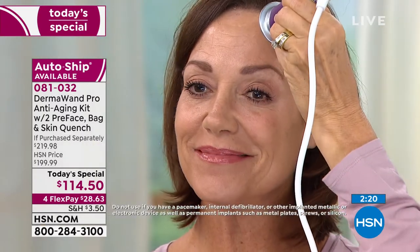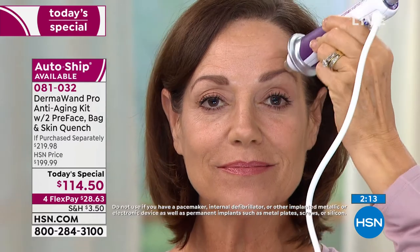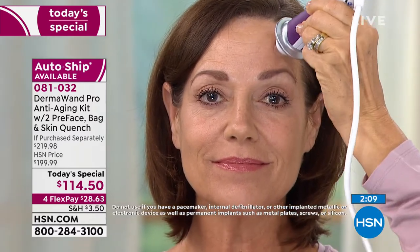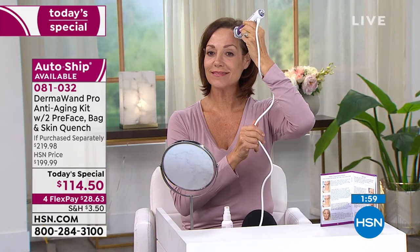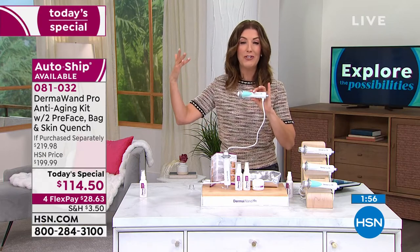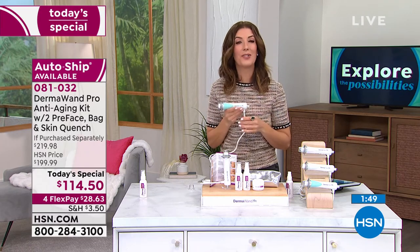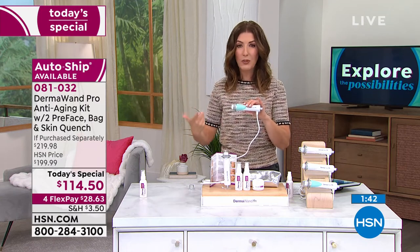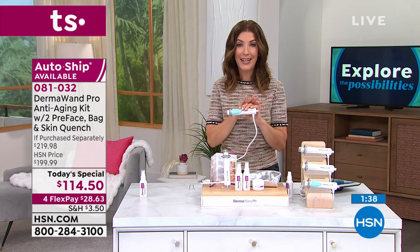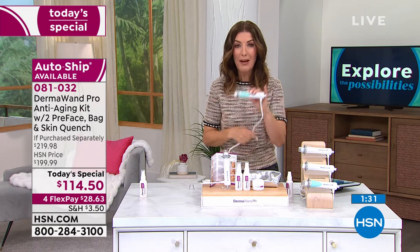This is clinically proven to reduce the appearance of fine lines, address your skin tone and skin elasticity. When you use the pre and post skincare products all included in this amazing configuration, it tightens the look of your skin, reduces pore size, and improves the overall appearance. If you're looking for a tool that is clinically proven, easy to use, and has no ongoing costs — there are no light bulbs, no filters to buy, and you don't even have to buy batteries. You just plug it in and use it a couple times a day or whatever works for you.